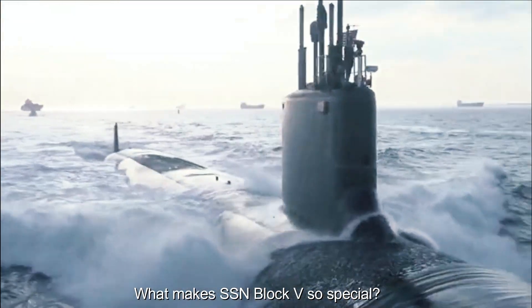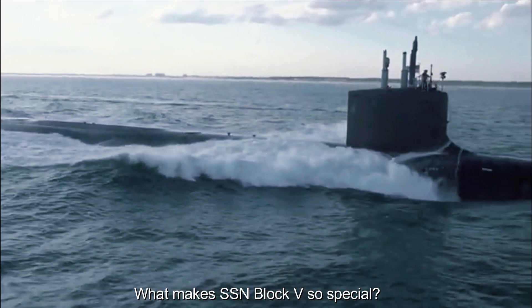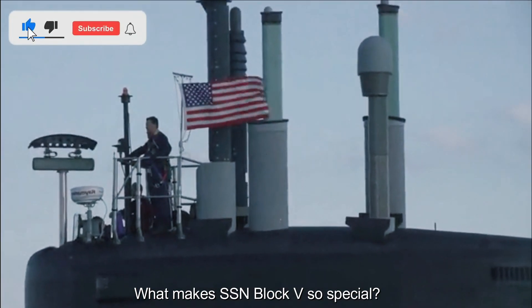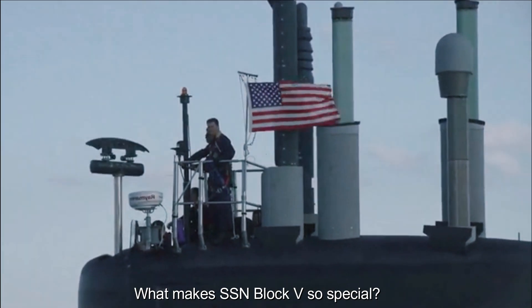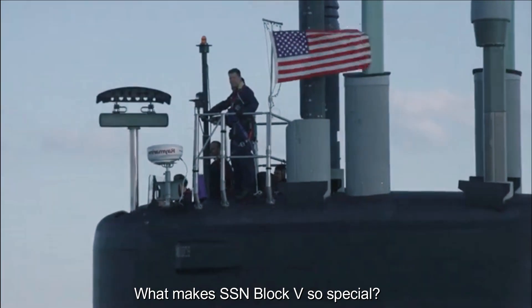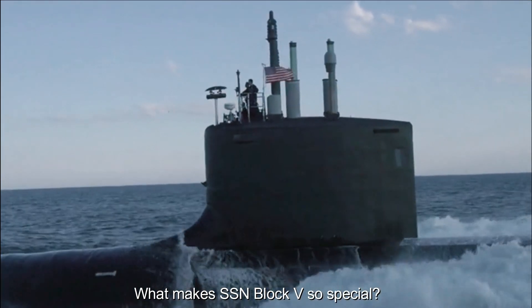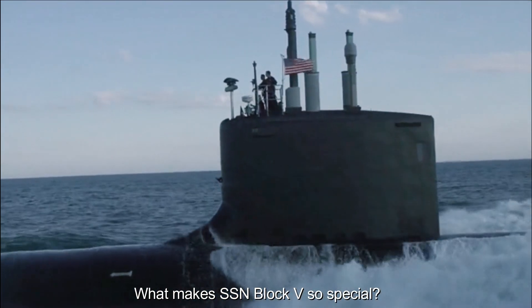Cost Reduction and Development Speed: SSN Block V aims to achieve cost reduction and production rate improvement. Through improved construction techniques, simplified processes, and greater economies of scale, the Navy aims to lower the cost per submarine and increase the total number built, increasing the size and readiness of the fleet.